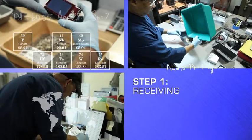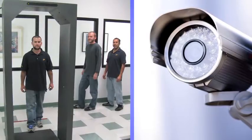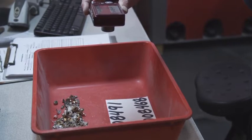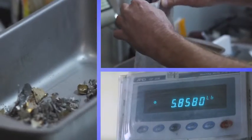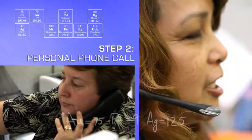Upon receipt, the package is opened in a secured area monitored by surveillance cameras. We take a photo of your contents to keep with our permanent records, then we weigh your contents twice for your assurance. You will receive a personal phone call to confirm that your package has safely arrived, along with an estimated date for completion. Personal touch is very important to our process.